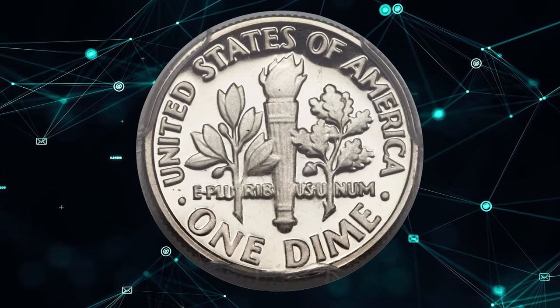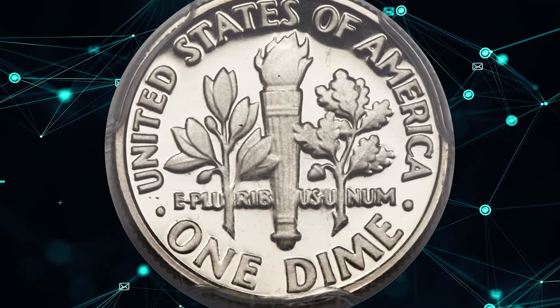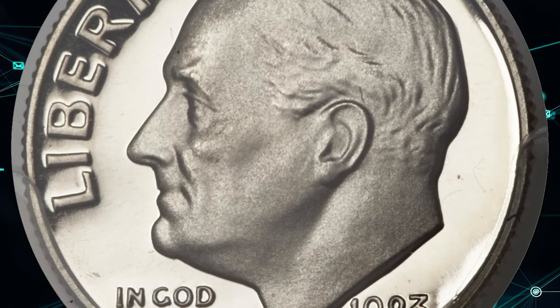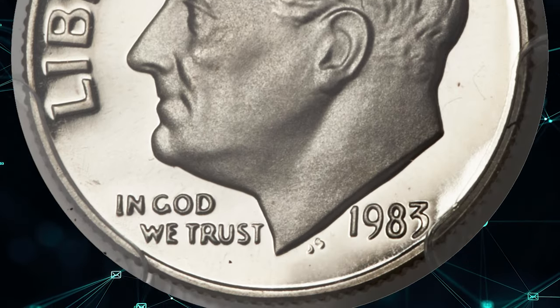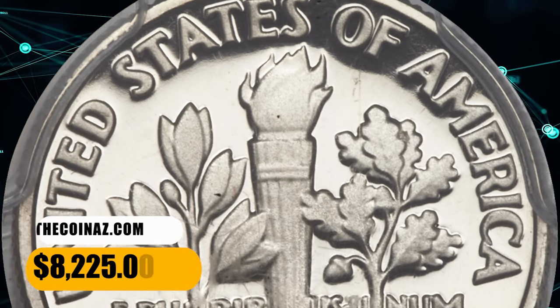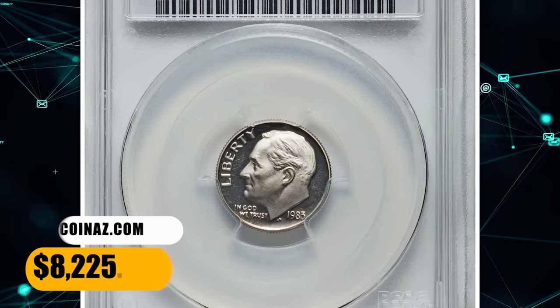Each side of this 1983 No S Dime is completely devoid of contact. The variety is well known to series specialists and listed among the 100 Greatest U.S. Modern Coins, according to Scott Schechter and Jeff Garrett. Extremely rare in this unimprovable state, it was sold for $8,225.